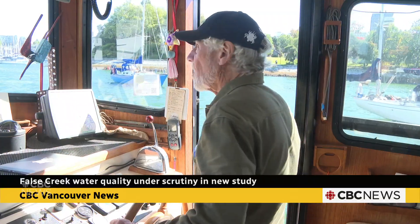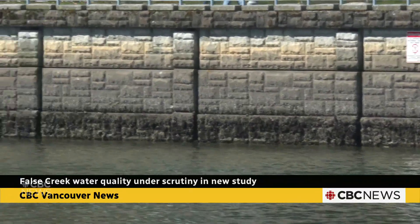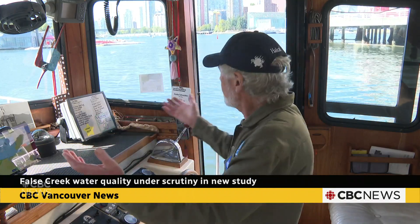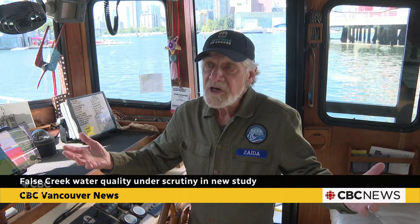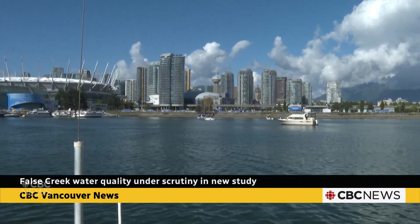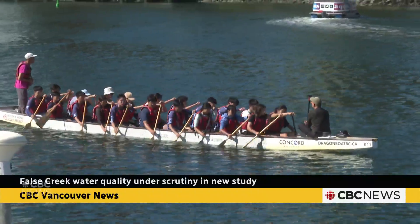Snyder believes the restoration of these waters is crucial, as extreme weather events like heat domes become more frequent with climate change. We need sanctuaries — heat sanctuaries. Can you imagine what it would be like if young people could come and freely play in the water? Metro Vancouver says the findings of the study will be shared publicly once the project is complete in 2027.